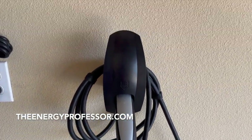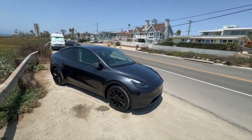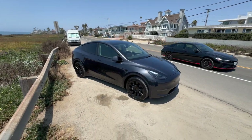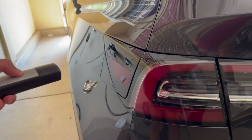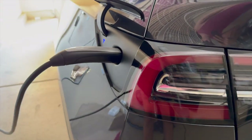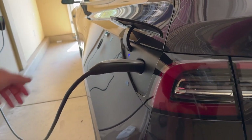We hope you found this video helpful. If you're looking to save money on your energy bill, head over to TheEnergyProfessor.com and use our one-of-a-kind energy savings calculator to instantly see how much you could be saving each month. If you're looking for ways to increase energy efficiency and sustainability in your home, be sure to take a look at all the latest renewable energy options in your area.